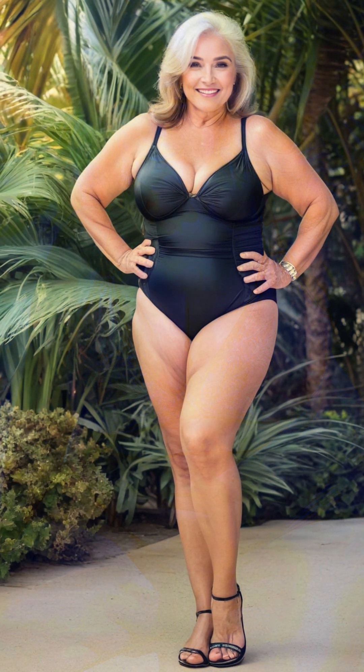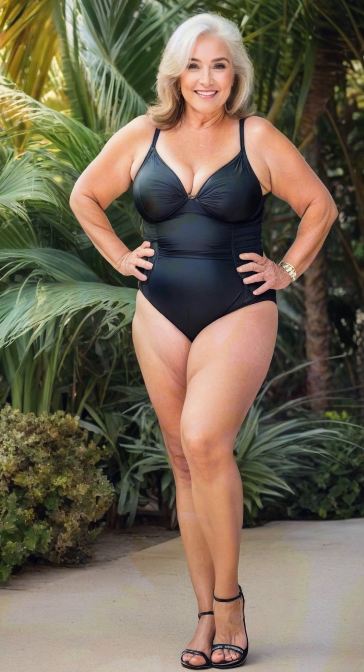When looking for extra coverage, Marissa often chooses a chic one-piece with ruching along the waistline. This flattering detail accentuates her curves and provides a smooth silhouette. Additionally, she finds that swimwear with a bit of stretch offers comfort without restricting her movement, making her beach day even more enjoyable.